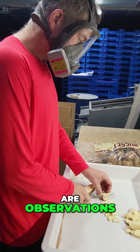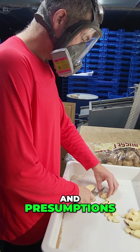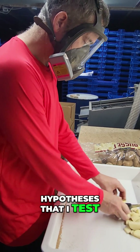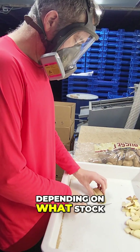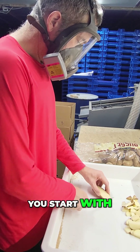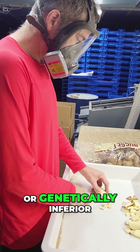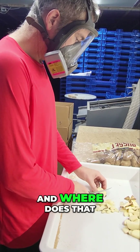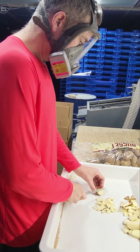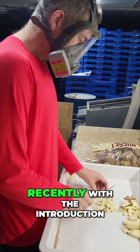All I have are observations and presumptions — hypotheses that I test. But what I can tell you is that depending on what stock you start with, you may have genetically superior, genetically equal, or genetically inferior mealworm stock. And where does that come into play?